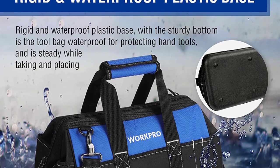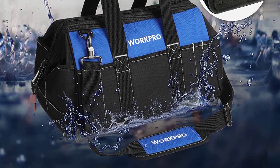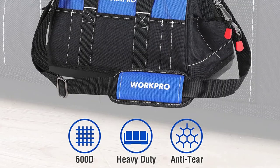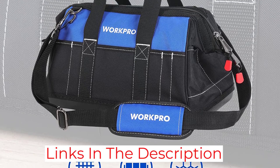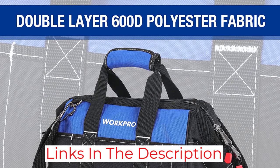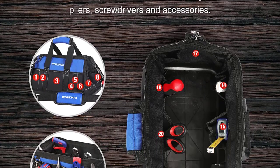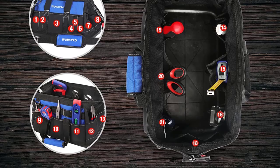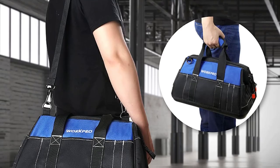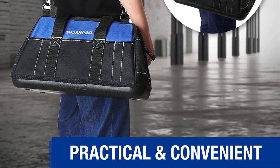Tests revealed that the shoulder strap was comfortable and certainly the best method for carrying this bag. I also liked the waterproof bottom and the obvious storage for writing utensils, a detail many tool bags don't feature. There are 21 spots for storing tools, but the pockets were oddly shaped inside the bag, so secure storage might be an issue. The material is lower quality than the other bags on the list, but the price reflects that and makes it a good value.